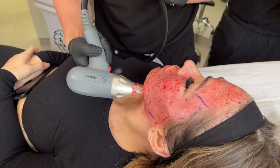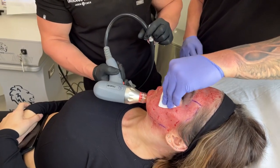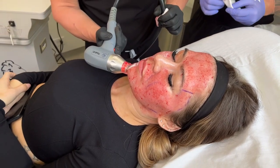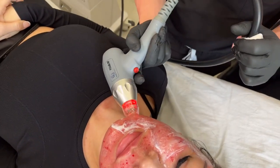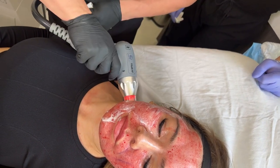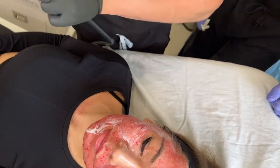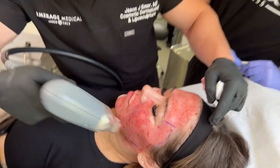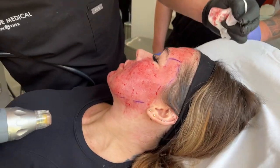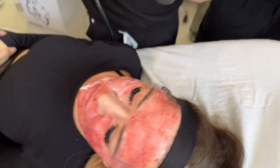Going along her jawline just to give more jawline tightening — a little extra. I'm doing a little tightening along her jaw for cosmetic purposes, not as much for scarring. She did really good. Everything looks great, it's all even — a little pink, a little light blood. We're going to put a little more numbing on and then start the laser.